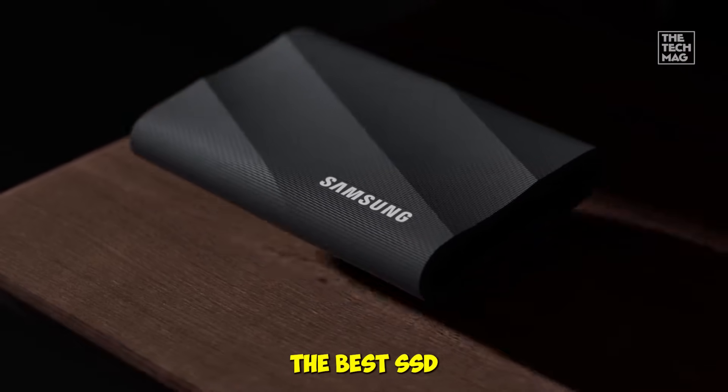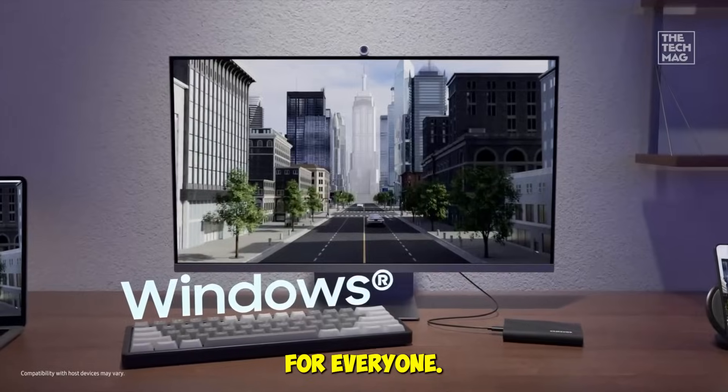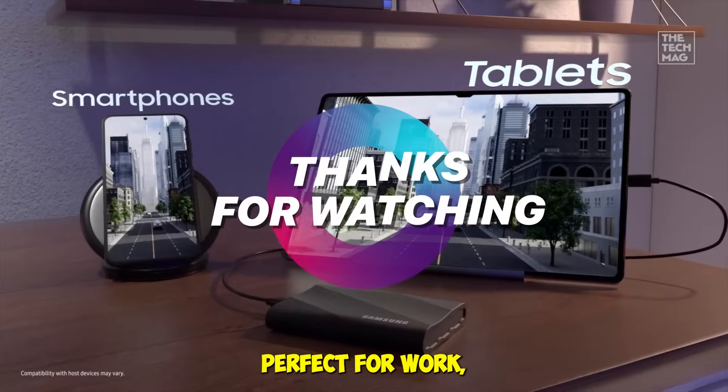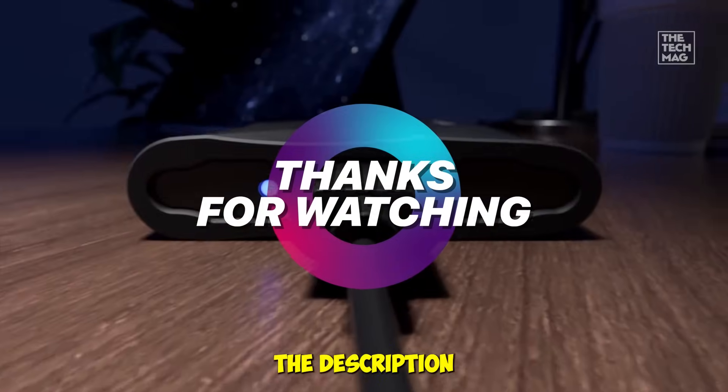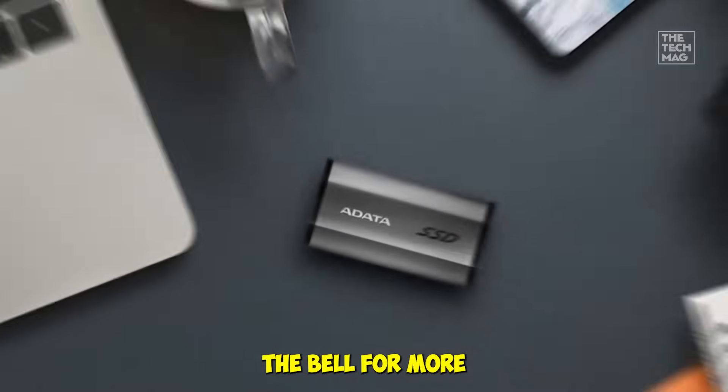And there you have it — the best SSDs of 2025. There's an SSD for everyone. Real-world testing shows these drives are fast, reliable, and portable, perfect for work, gaming, or creative projects. Check the description for links to grab your favorite, and don't forget to like, subscribe, and hit the bell for more tech reviews.